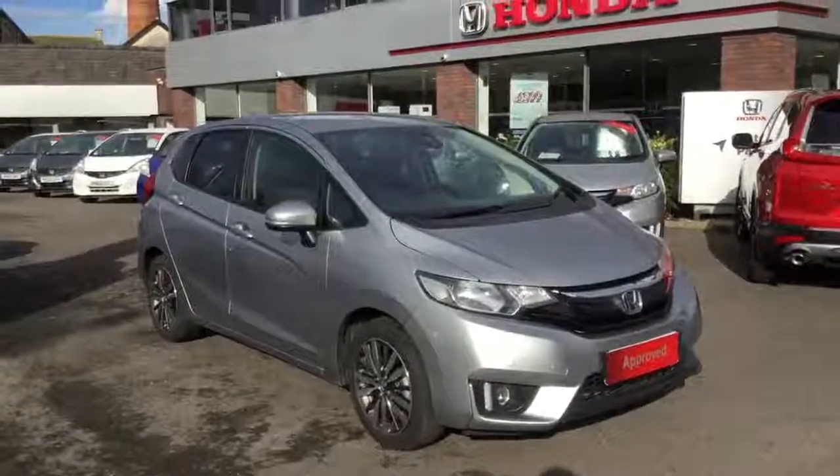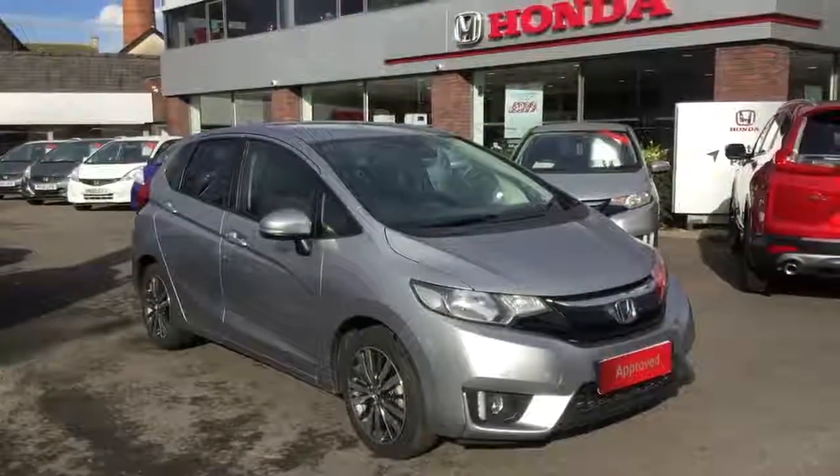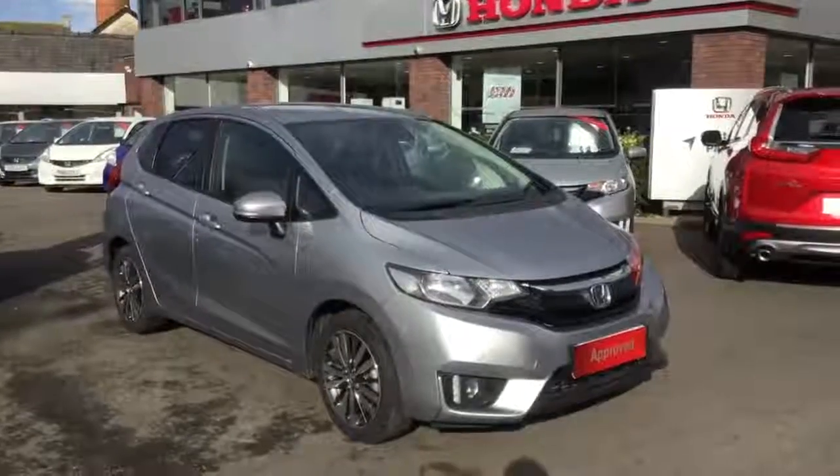Hello and welcome to Greenacre Honda. Here we have a 67 plate Honda Jazz 1.3 EX manual.